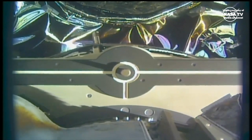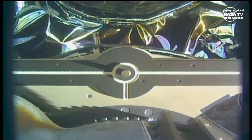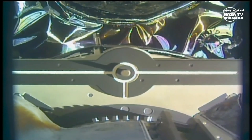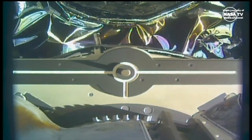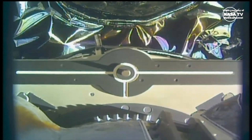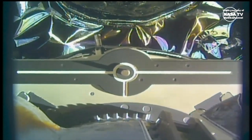Snares open. Begin monitoring for drift out. Those snares that Alex Konolenko was just talking about — that's on the latching end effector, the hand of the robotic arm. It is continuing to unfurl its fingers.